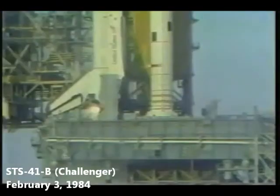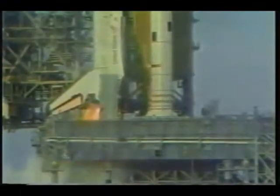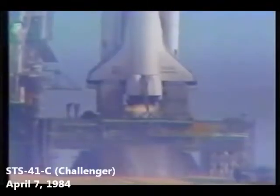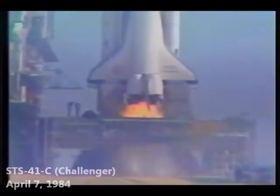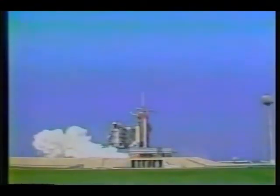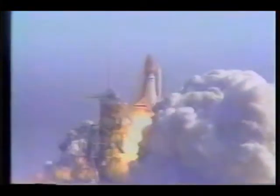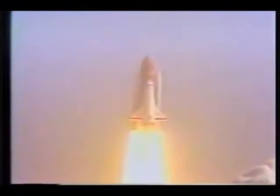We have a go for main engine start. 6, 5, we have main engine start. 3, 2, 1, 0. We have solid rocket booster ignition and liftoff of Challenger and the 10th Space Shuttle flight. The shuttle has cleared the tower. Tower clear. Houston now controlling. Roll maneuver confirmed. Main engine start, 8, 7, 6, we have main engine start, 3, 2, 1. Solid motor ignition and liftoff. Liftoff of Challenger and the first flight to repair a satellite in space. We have cleared the tower.